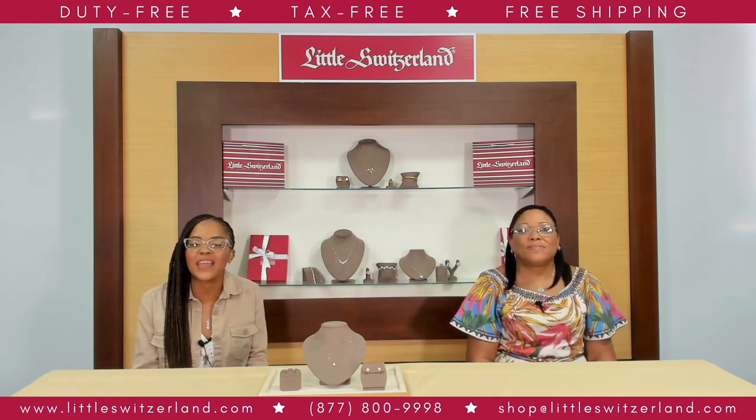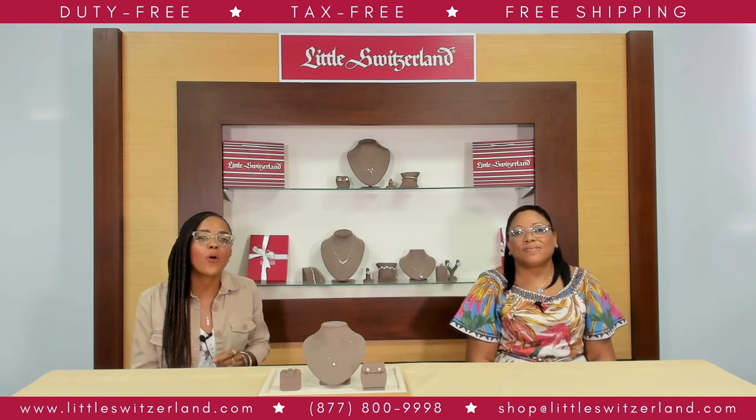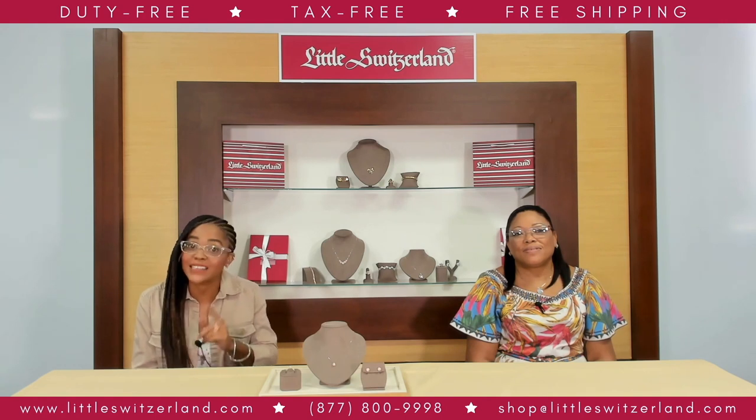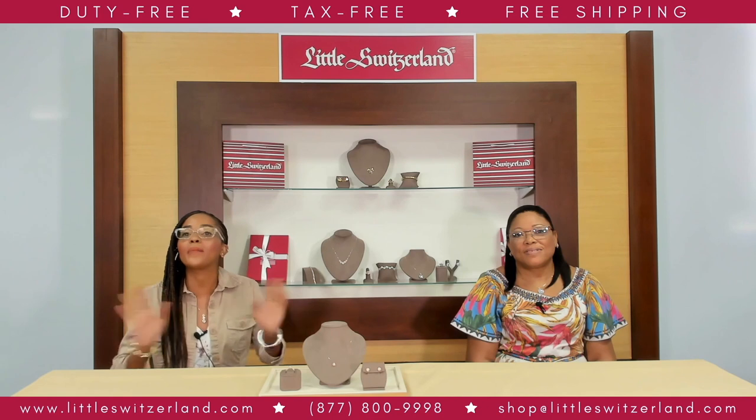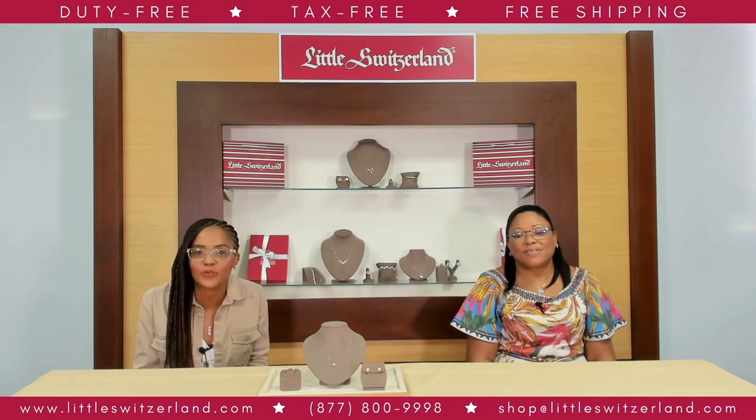Floral jewelry has made a serious comeback over the past few years. And as you can see, this bold yet elegant trend is here to stay. We'll be right back to close out our fabulous spring floral jewelry show.